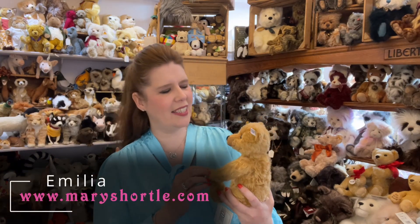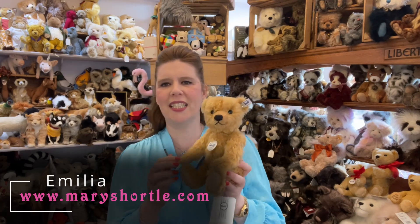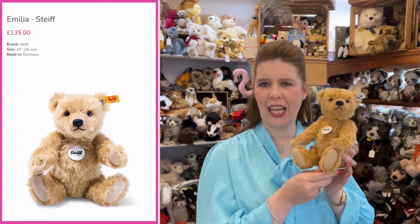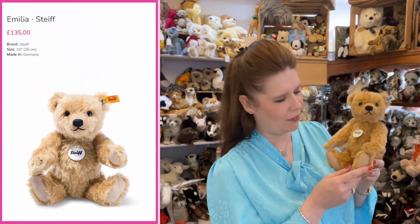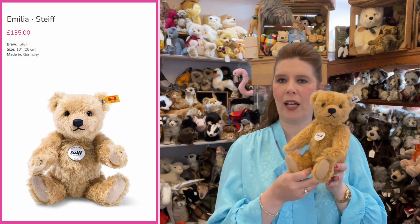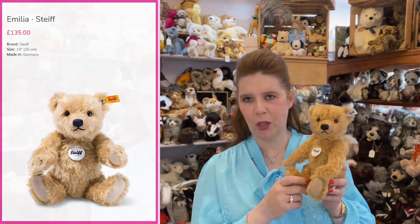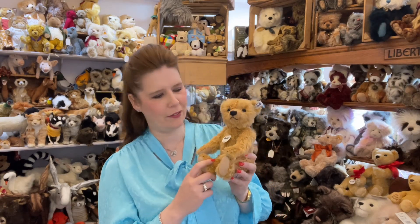This one I'm holding here is from the classic collection — a very sweet centre seam teddy bear based on one of the original patterns from the museum itself. It's part of the new Steiff collection here, and these bears are very popular not only for collectors but also as the perfect new baby gift or first birthday present.